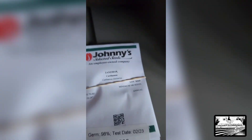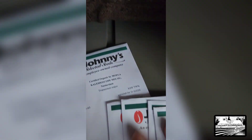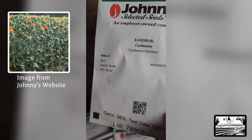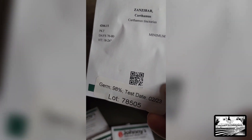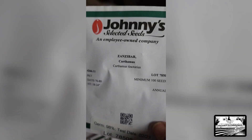In this stack we have — oh yes, this was one I was really excited about. Zenzibar! Yes, it's a really pretty flower. Germination is great, as you can see: 98%, 70 to 80 days.